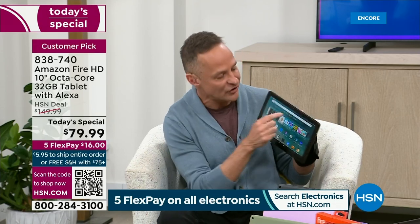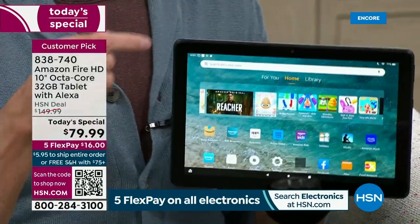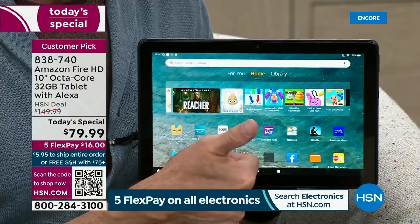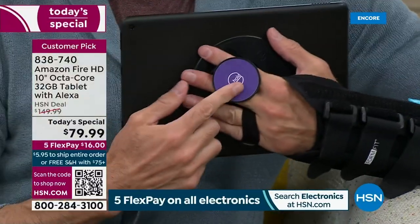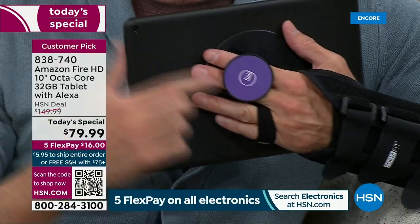Believe it or not, on this octa-core tablet — which is faster, easier to use, thinner, lighter, with a 12-hour battery life — there is also a high-definition video camera. I'm going to show you how you can do voice calls and video calls. You can call cell phones, tablets, anyone, just using your voice.